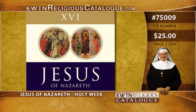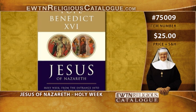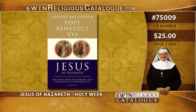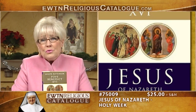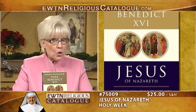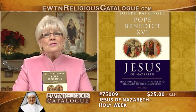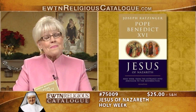Next is Jesus of Nazareth: Holy Week. In this sequel to Jesus of Nazareth, Pope Emeritus Benedict XVI looks at the first Holy Week. The story of Jesus raises many crucial questions: Why was Jesus rejected by the religious leaders of his day? Who was responsible for his death? Did he establish a church to carry on his work? How did Jesus view his suffering and death? How should we? And most importantly, did Jesus really rise from the dead, and what does his resurrection mean?